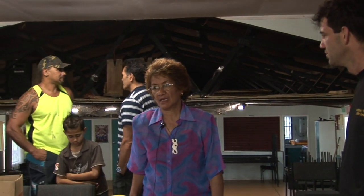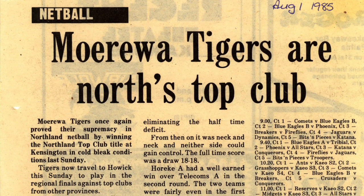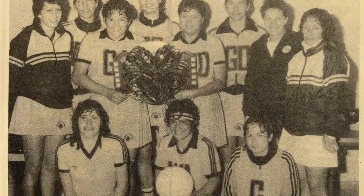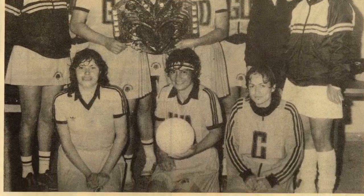He had all different codes. Like I said before, we had netball, softball, and touch. Then as you can see, darts came in — darts, you know.